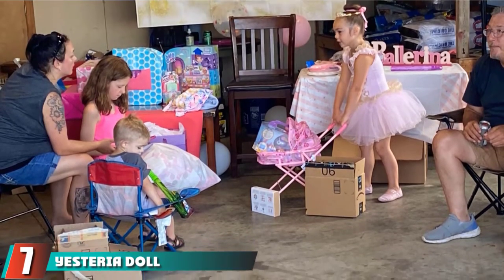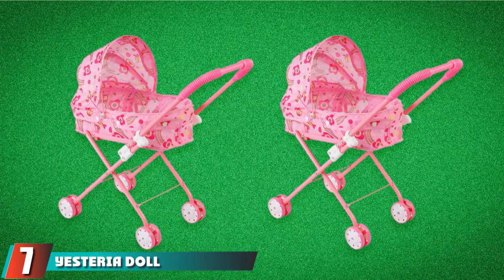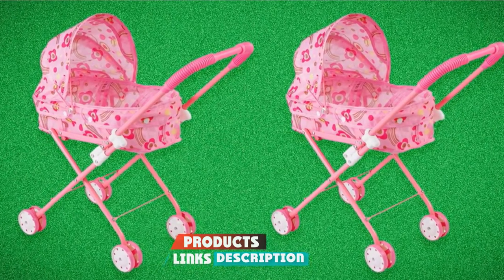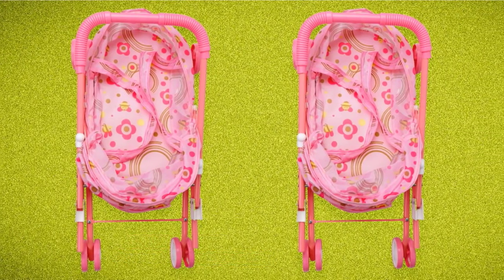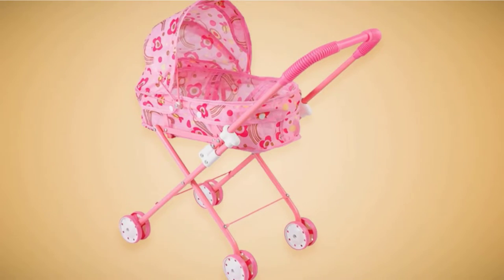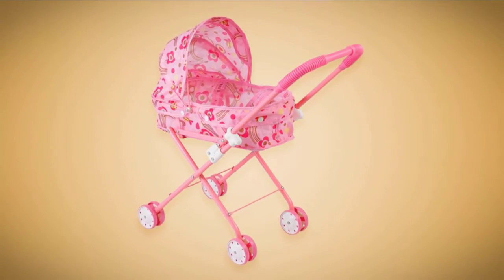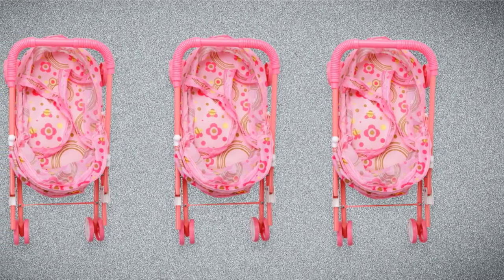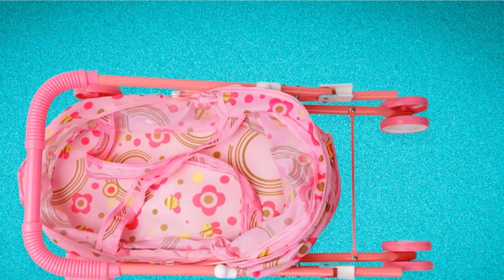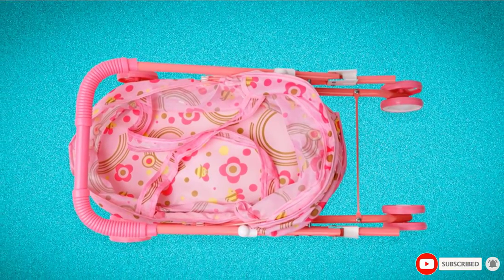Moving on to number 7, we have the Ysteria Doll Stroller. The Pink Floral Ysteria Doll Stroller is a foldable and multifunctional stroller. An adjustable canopy can move from one end to the other for the perfect position. The carrier can be removed from the stroller at any time to be played with separately. It is designed to hold baby dolls up to 16 inches long, which is a tad shorter than what some other carriers can hold. Keep in mind that this stroller is designed for young children because of its short height — I would recommend it for a 2 to 3 year old.